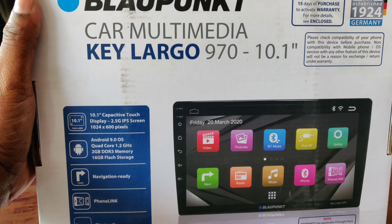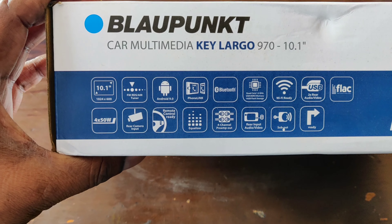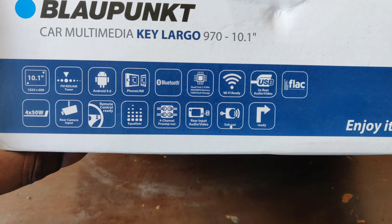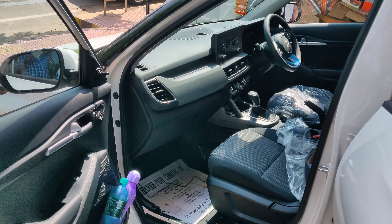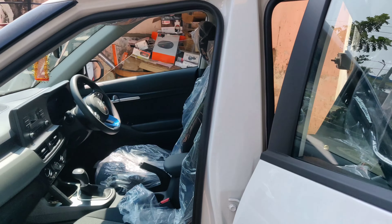I'm installing this today on my Kia Celta. See, these are all the features. So I'm installing this 10.1 inch Key Largo Android music system, and the technicians are getting ready to install it.